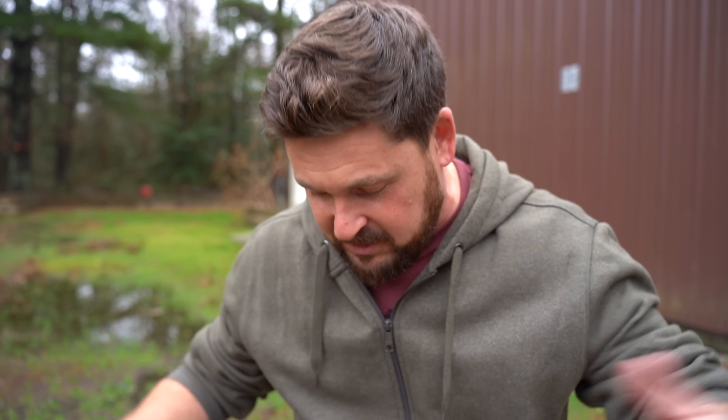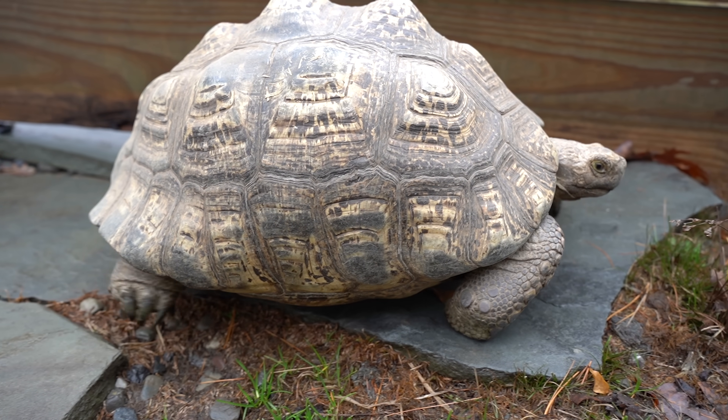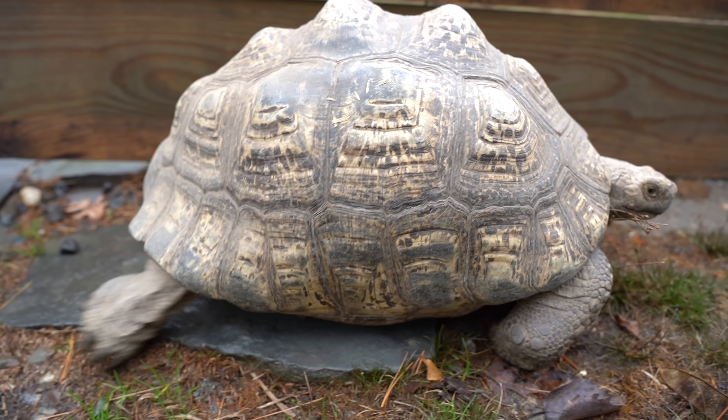Even though it's December, you guys probably think I'm crazy, but I am also in shorts because we are in the upper 60s today. So we just might have a chance at getting Tembo to safely lay her eggs outside, because it is going to drop to only 22 degrees tonight.